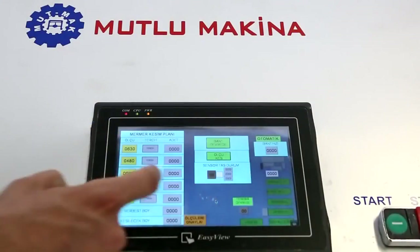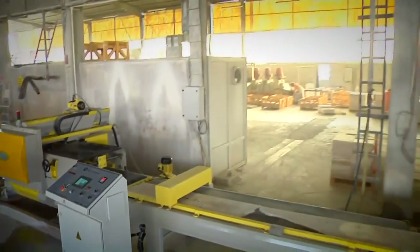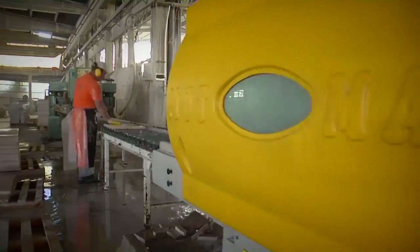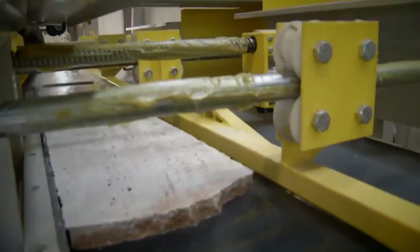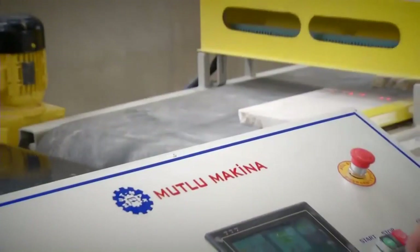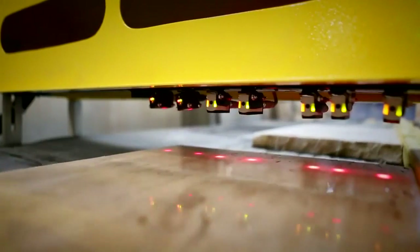Multumarble Machines, newly developed — the product is a full automatic single-banded sizing machine, produced to meet the needs of marble factories. Multumarble Machines has been producing machines for cutting marble since 1994.